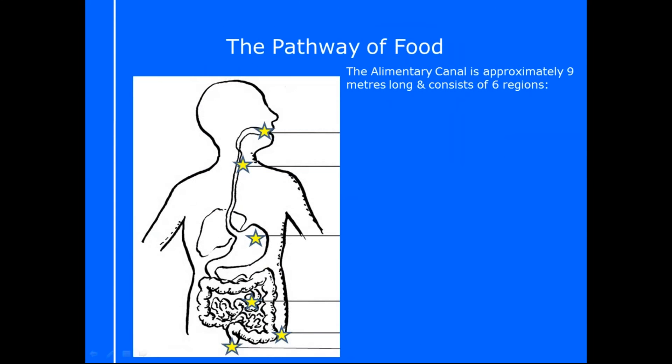So we're going to look into the pathway of food, taking this one step further to really understand what's happening in our bodies. This is important to know because on your exam you will probably be asked about the pathway of food at some point. This is just about what is the route that a piece of food would take — from when you first pop it in your mouth, where it goes, and where it comes out. This pathway is sometimes called the alimentary canal, and it's about 9 metres long with 6 different regions.